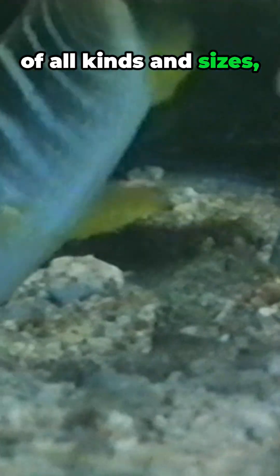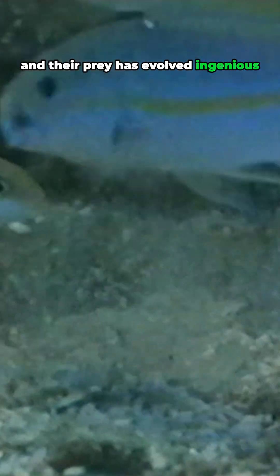The system is tyrannized by predators of all kinds and sizes, and their prey has evolved genius patterns of escape and defense. As individuals, they'd be exposed, but there's safety in numbers.